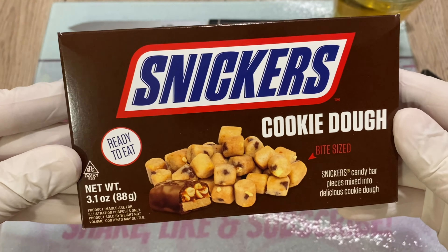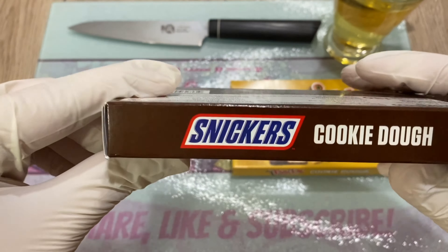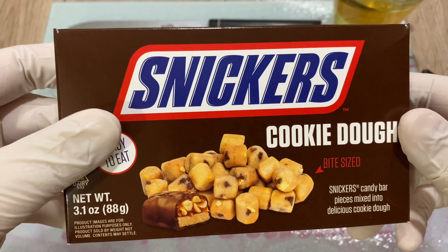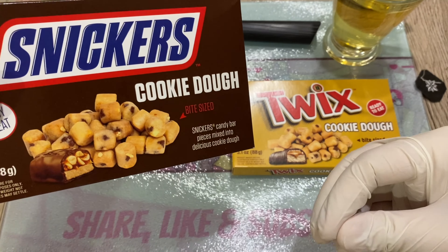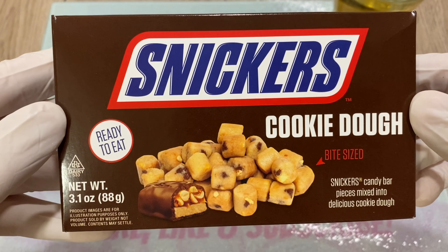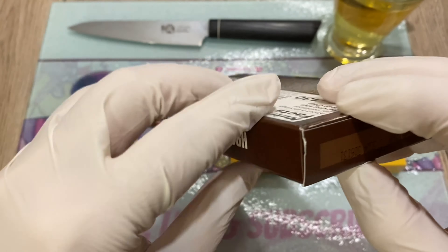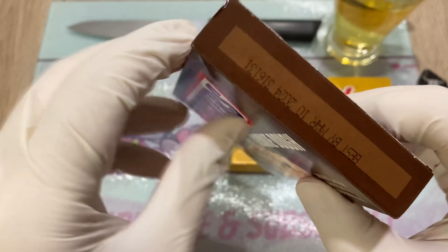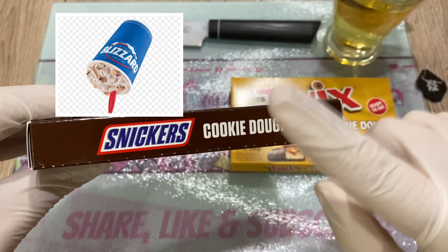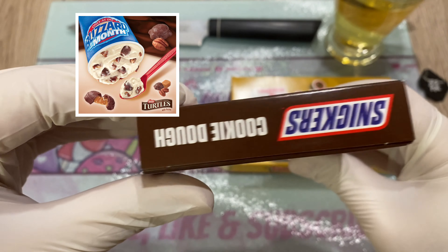I'm a big, big sucker for cookie dough. Absolutely love cookie dough. And to have a Snickers and a Twix - Snickers is one of my favorite bars. Twix, not so much for me personally, but it's super good of course. I always get some awesome cookie dough Blizzard at Dairy Queen. And by the way, also the Turtles one from Dairy Queen - absolutely amazing, super delicious.